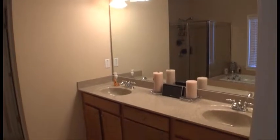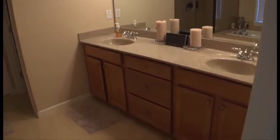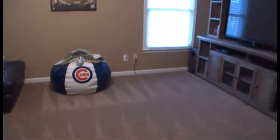The master bath features a double vanity and separate tub and shower. And did I mention there's a media room upstairs as well?